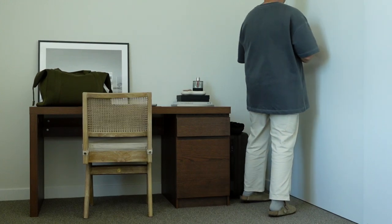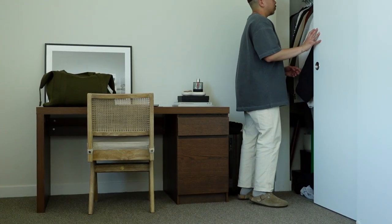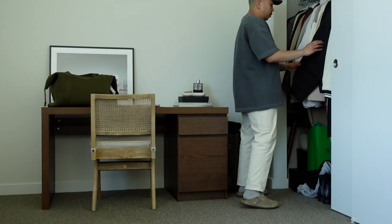This room is also where my closet is. Here's a sneak peek into that, and if you guys would like me to do a whole separate video on my closet, let me know in the comments down below and I'll get around to filming that.